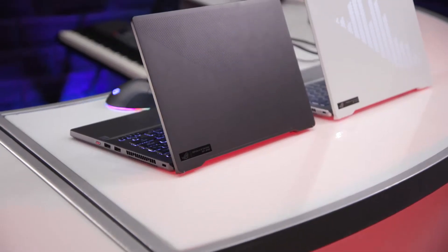Hey everyone, I'm Dan from ASUS and I'm here at CES 2020 showing off a bunch of our brand new exciting products, including the ROG Zephyrus G14.